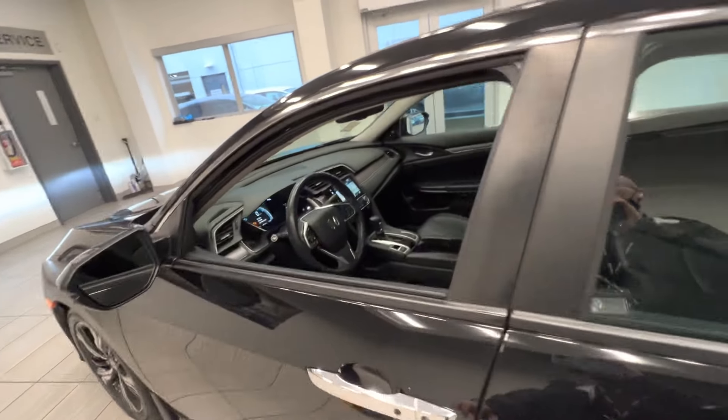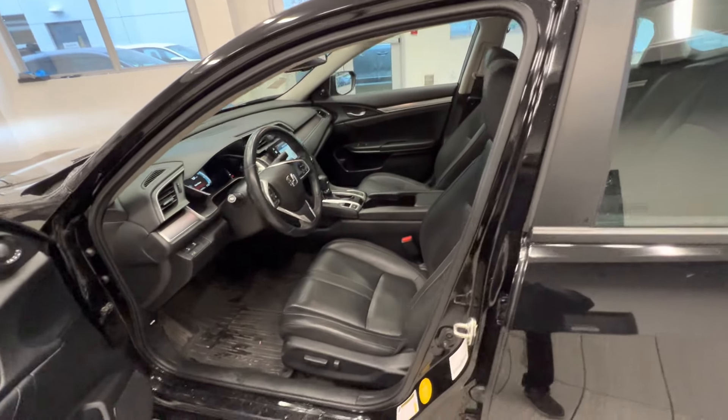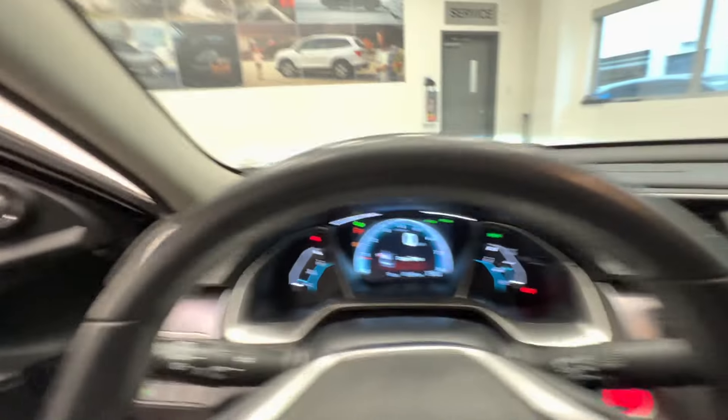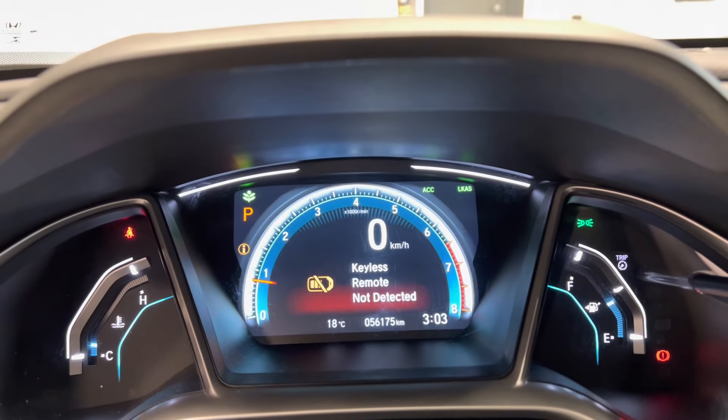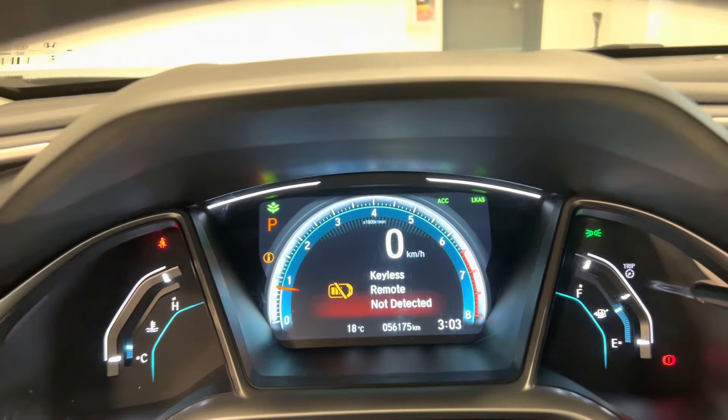Now let's take a quick look inside. Leather seats with power adjustment. Here is the mileage — it's 6,000 km on it.